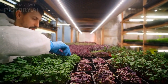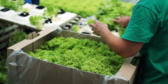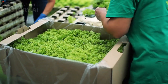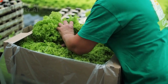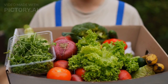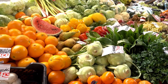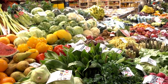Why are vertical farms important for the future of food production? As the world's population continues to grow, and climate change and resource depletion put pressure on traditional farming methods, vertical farms offer a promising solution. By producing food locally and using minimal resources, vertical farms can reduce the carbon footprint and supply chain inefficiencies of traditional agriculture, and provide fresh, healthy food to urban areas where access to produce is limited.